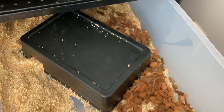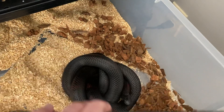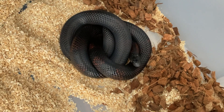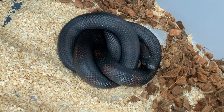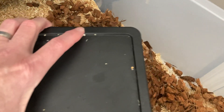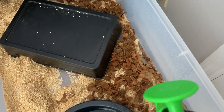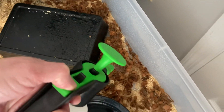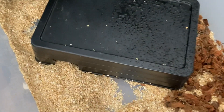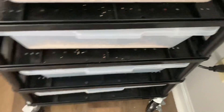How about Atlas? I need to spray his enclosure down anyway. There he is — he shed not long ago, last week or the week before, I believe. Let's dampen some of his Reptichip on this Saturday morning.